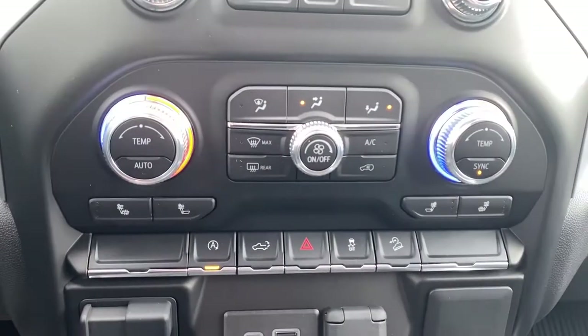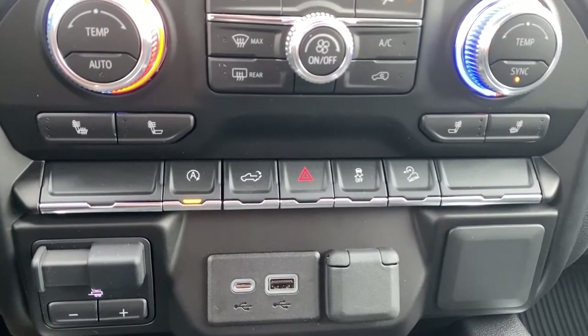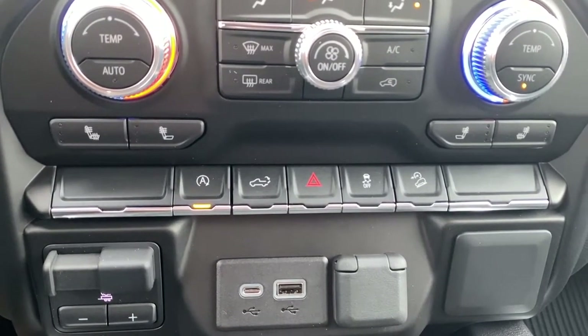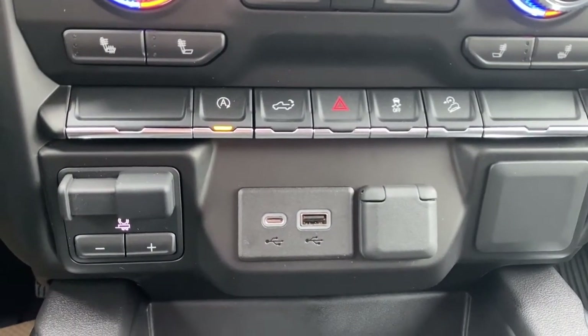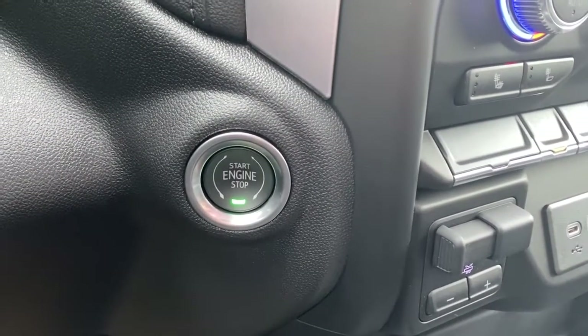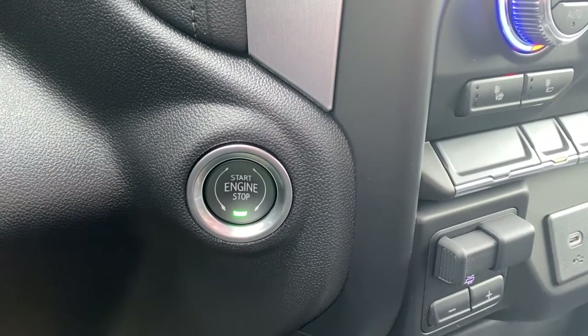There are dual climate control buttons with air conditioning, heated front seats, auto stop-start, the tailgate release, hazard lights, traction control, hill descent control, the trailer brake, and some USB ports and a power plug-in. To the left here we have the engine push start button — apply pressure to the brake while holding the button down to start the truck.